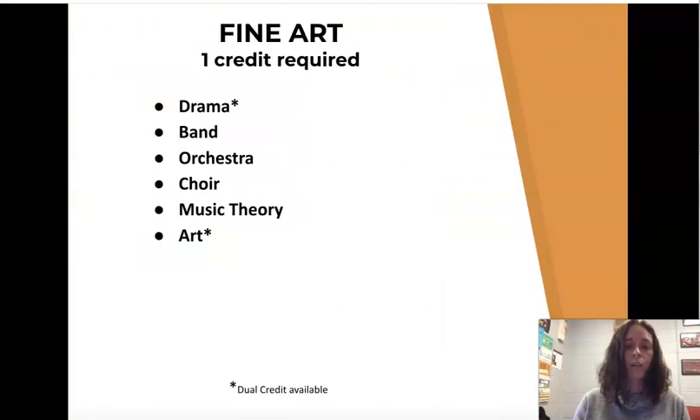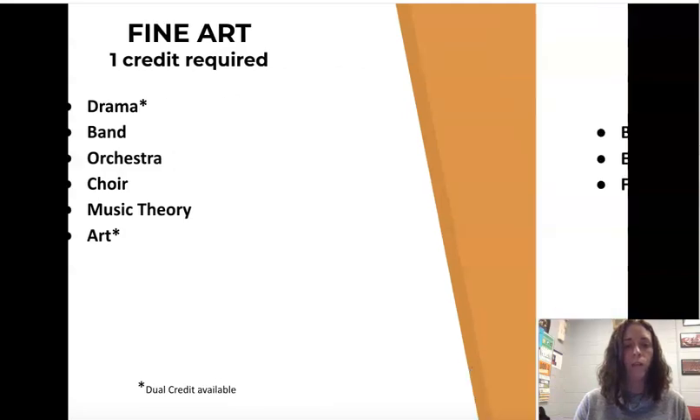You need one year of fine art required for graduation. These fall into the areas of drama, band, orchestra, choir, music theory, or art. Hopefully you have those completed, but if not, make sure you include them in your senior year schedule so you have that credit for graduation.